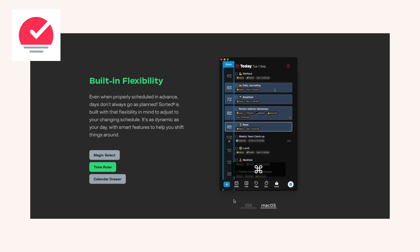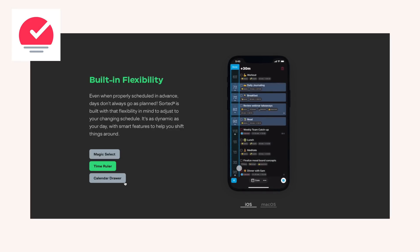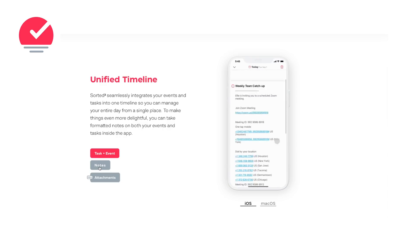Sorted uses what they call hyper scheduling, which is basically a fancy calendar blocking technique at its core. You can incorporate tasks, events, and meetings into one timeline while also providing that timeline with enough flexibility — meaning if something goes wrong, you can modify it and it recalculates the whole thing all over again.